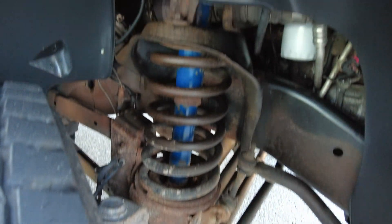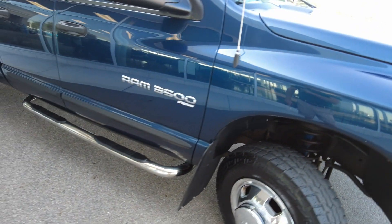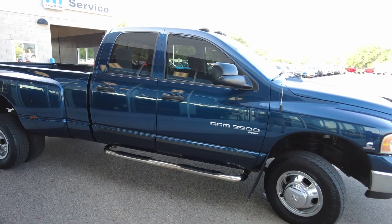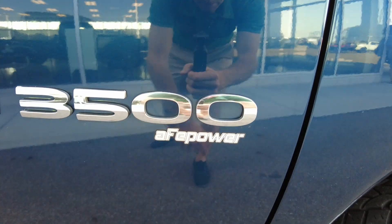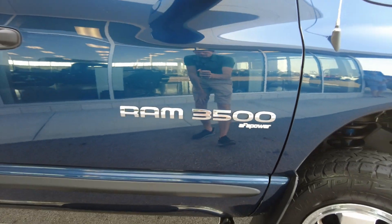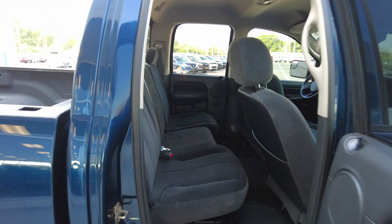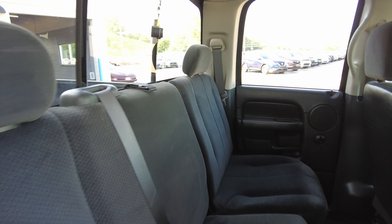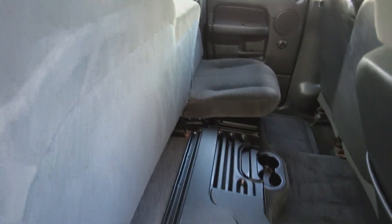Everything really looks pretty good for its age down in here. It has aggressive mud flaps, which is nice. Here's that air filter sticker — AEM Power, an air filter company, Ram 3500. It's got Western tube-style running boards. It is a quad cab, so it's going to be a six-passenger vehicle. There's room for passengers in the back — seats flip up, and this will flip out for kind of a flat cargo area.